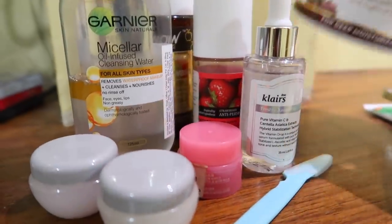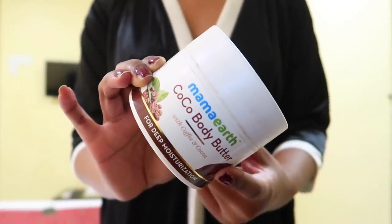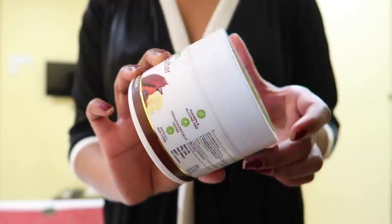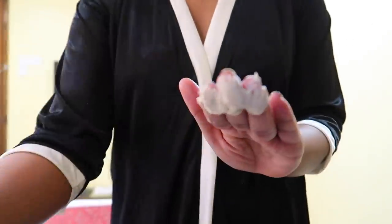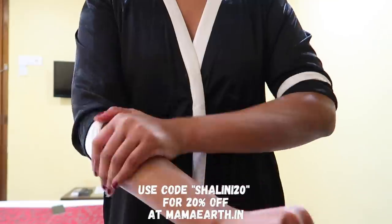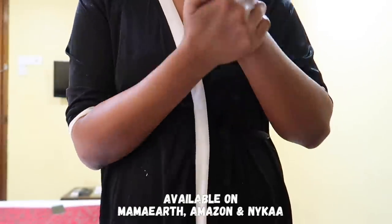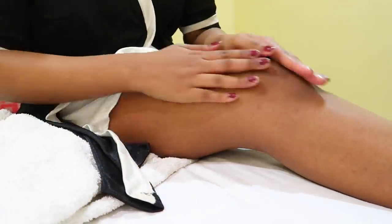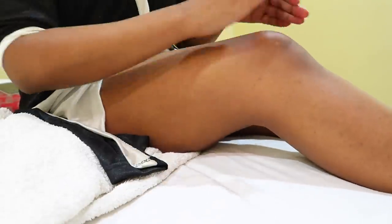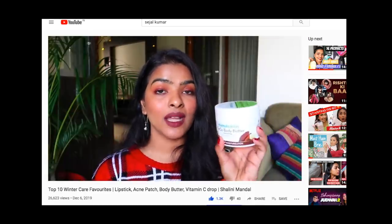I also use Mama Earth's Cocoa Body Butter with coffee and cocoa for deeply nourishing and moisturizing my entire body. You have to warm it up between your palms because this is a thick body butter and then apply it on your hands and legs. This is paraben-free, sulfate-free, silicone-free and dermatologically tested, made up of all natural and organic ingredients. I really like Mama Earth as a brand because they are now PETA certified and make cruelty-free products. I also have a coupon code for you guys — Shalini20 — on the mamaearth.in website for 20% off. It's great for extremely dry skin and can lock moisture for up to 8 to 10 hours. This is the only body butter I'm using currently, keeping in mind the dry and cold weather.